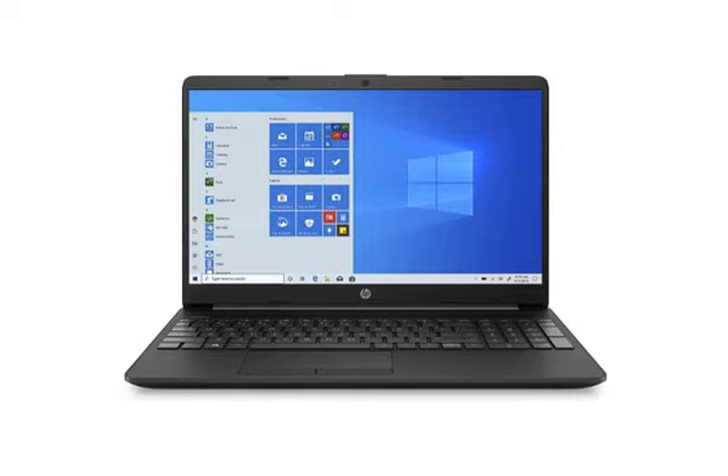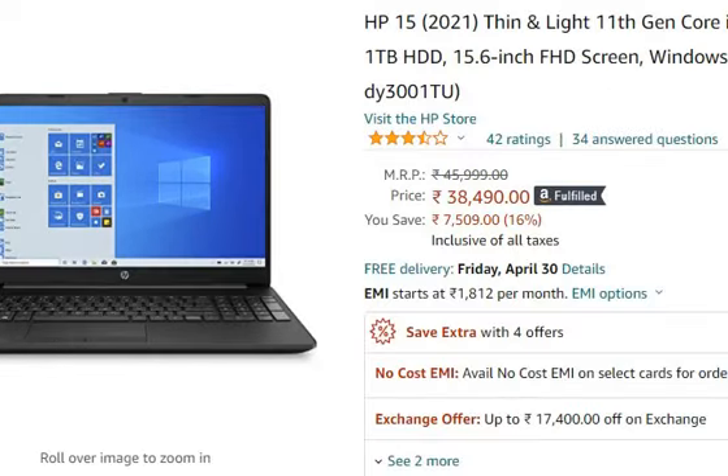Hello friends, welcome to your knowledge. In this video, we are going to talk about the HP 15 2021 edition laptop, which you can see in the description. The link to purchase it from Amazon is available for 38,490 rupees only.